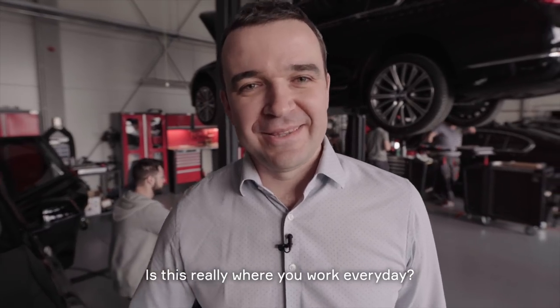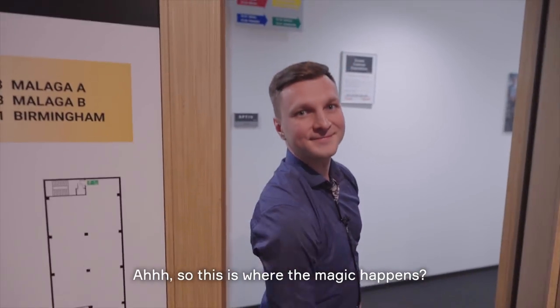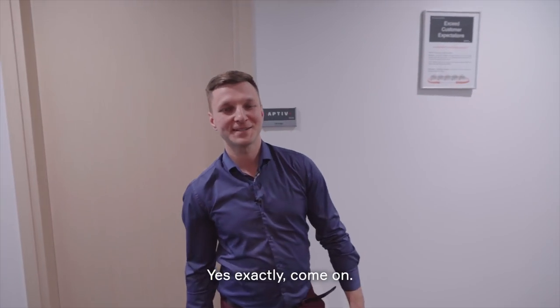Is this really where you work every day? Actually, no. Let me show you our real work environment. So this is where the magic happens. Yes, exactly.